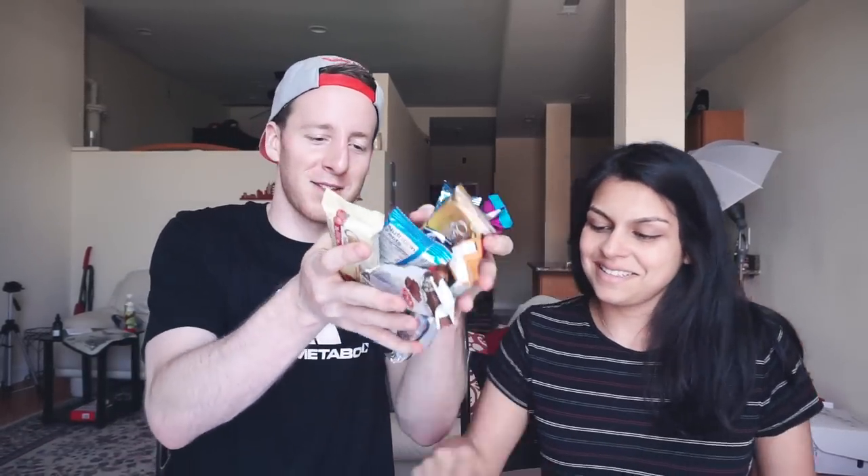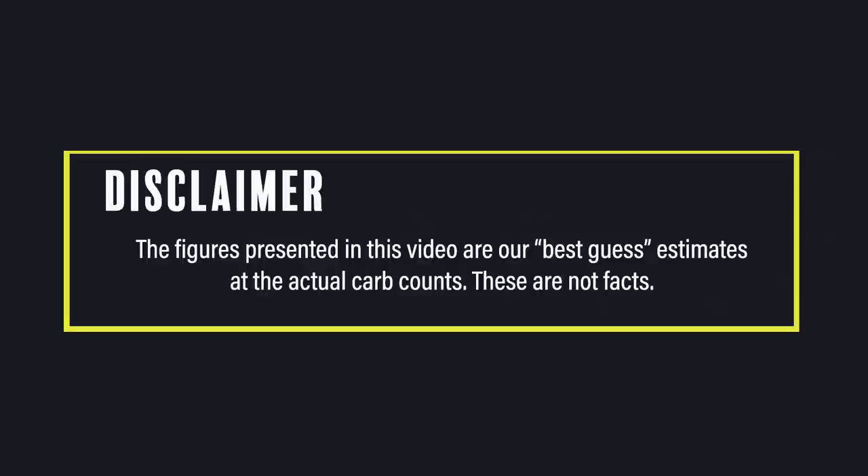This is what we got today, guys — all kinds of bars. We are talking protein bars today. Some of these are just crazy.